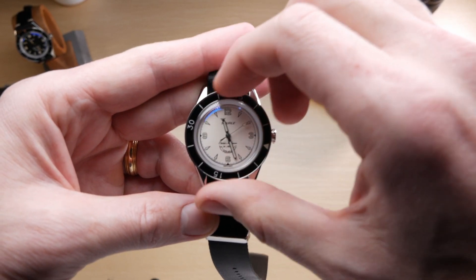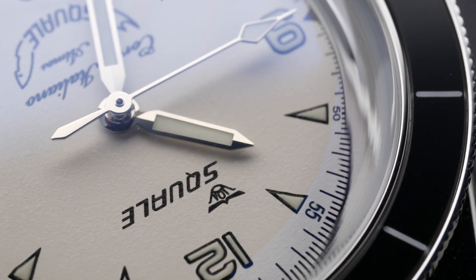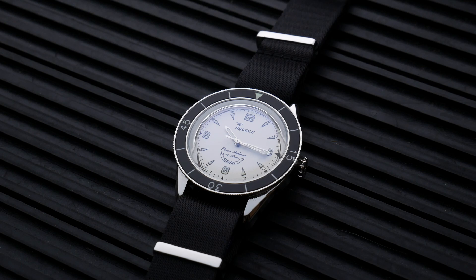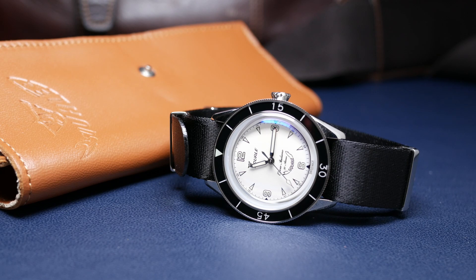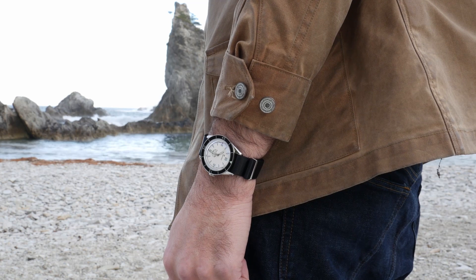It's a 120-click unidirectional rotating bezel with a glossy black inlay, a loom pip triangle at 12 o'clock, and a K1 mineral crystal insert covering it. The main crystal is sapphire and it's really beautiful — it provides cool distortions at the extreme edges of the dial, and the polished edges on the top of the bezel catch the light in really cool ways. You get these rings of light circling around the dial, and overall this watch just looks so beautiful — almost as beautiful as a dress watch, but it's absolutely a dive watch. You get the best of both worlds.